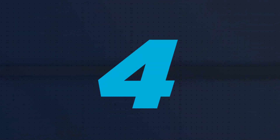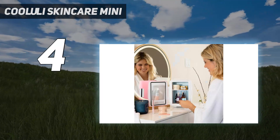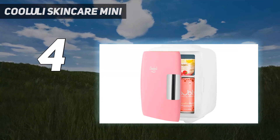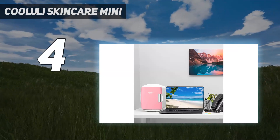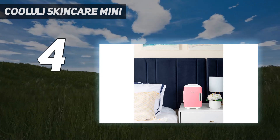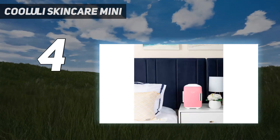Coming in at number 4: the Koleolai Skincare Mini. The Koleolai Skincare Mini Fridge is a convenient and lightweight mini fridge that is perfect for storing food, drinks, beauty products, and medications. It has a 4-liter capacity and features advanced semiconductor technology that is energy-efficient, ultra-quiet, and environmentally friendly. The fridge comes with both AC and DC power cords, making it suitable for both indoor and outdoor use, and it also includes a USB cord for added flexibility.